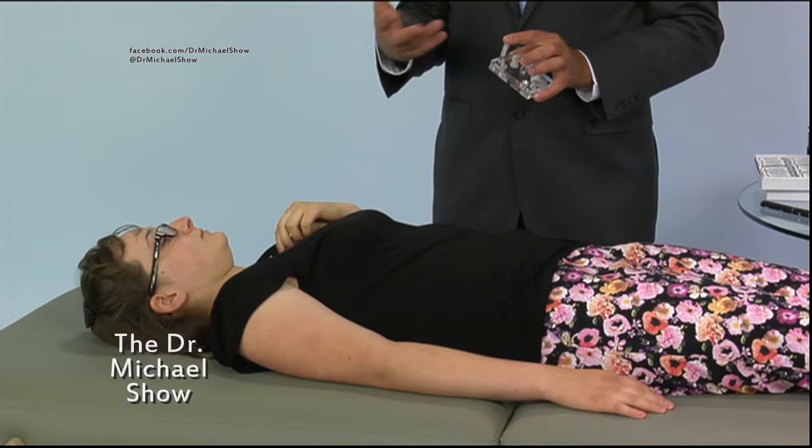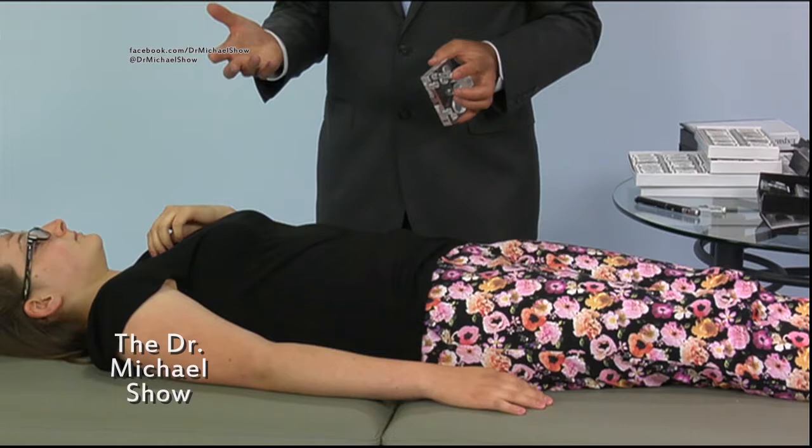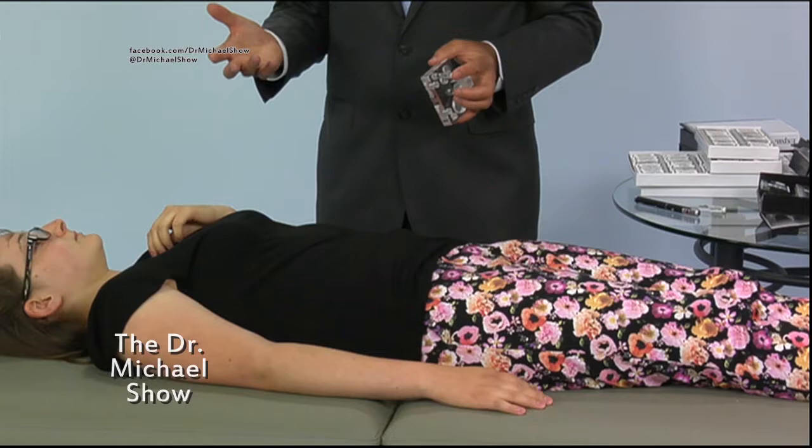Formaldehyde is a cancer-causing substance used to add permanent press qualities to clothing and draperies, as a component of glues and adhesives, and as a preservative in some paints and coatings. Sources of formaldehyde in the home include building materials, smoking — formaldehyde is found in cigarette paper — household products, and unvented fuel-burning appliances like gas stoves or kerosene space heaters.